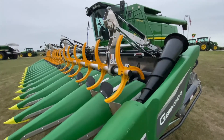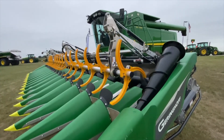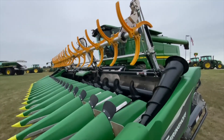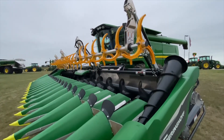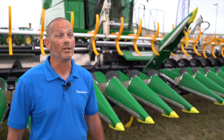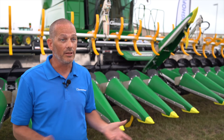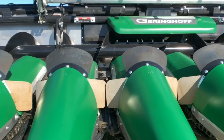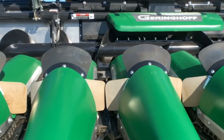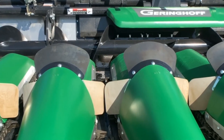If a producer is in the market for a new head, those attachments are available right from the factory. As for the snout itself — as you notice behind us, we've got ear savers across the hoods and in between the rows. We're going to want to take all those ear savers off. Anything that creates resistance on getting that material into the head, we want to remove so we can smoothly transition that crop.